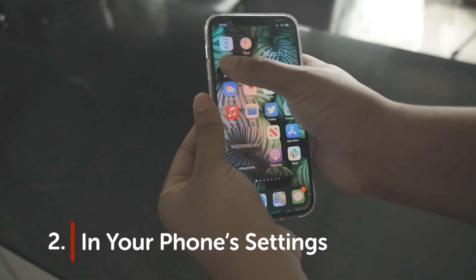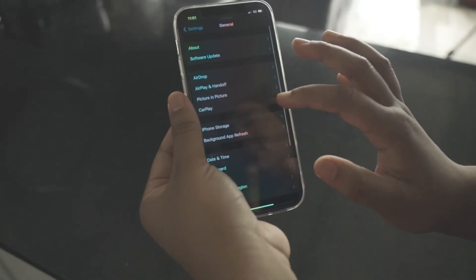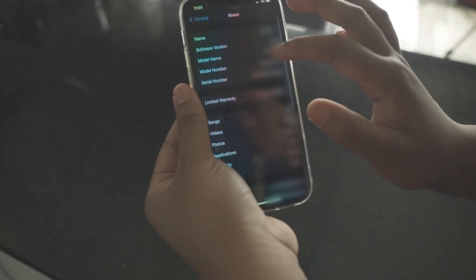iPhone method two: in your phone's settings. First, go to Settings, then tap General, then click on About. Here you should find your serial number.